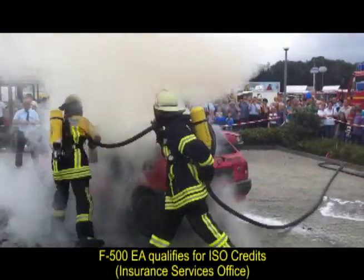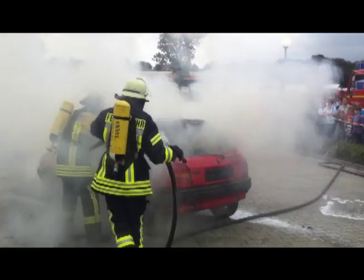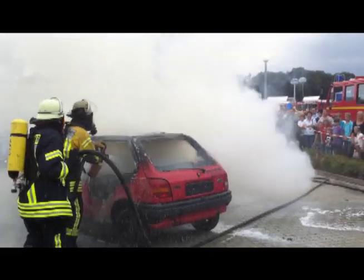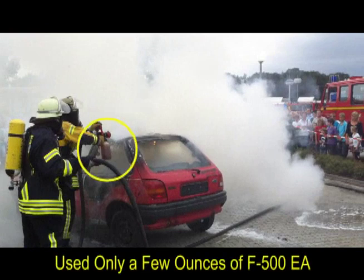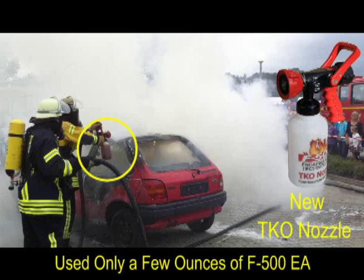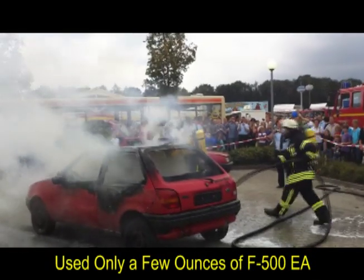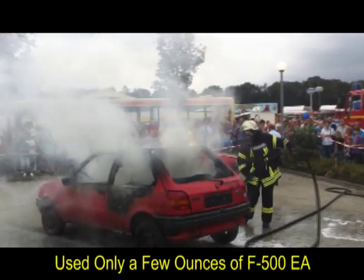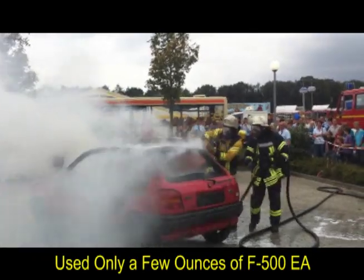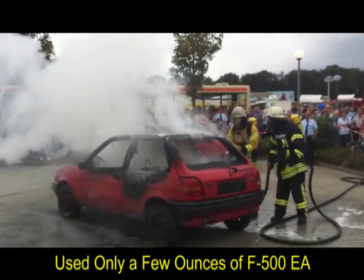Although F500 EA can be batch-mixed or inducted into standard firefighting equipment, the firefighter is using the new F500 EA TKO nozzle for rapid deployment with no agent wasted in the hose. Notice there is no runoff on the ground. This car fire was extinguished in seconds using only a few ounces of F500 Encapsulator Agent.